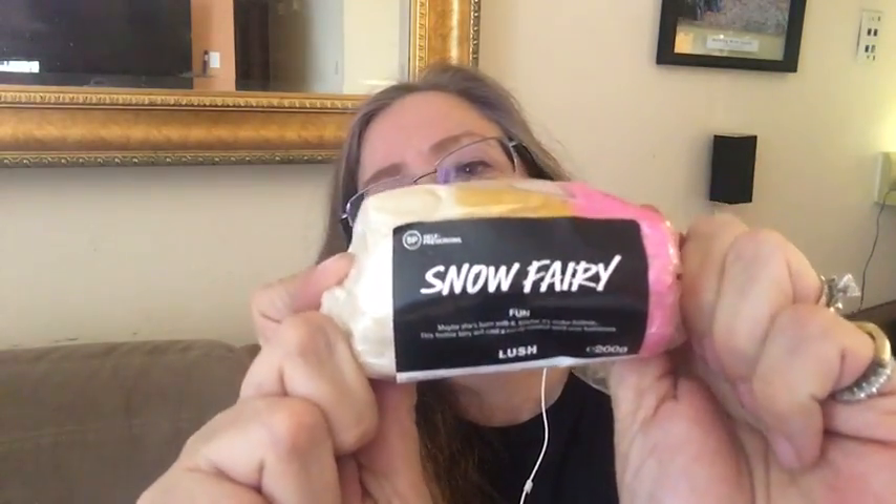Lush always has limited edition fun bars for the holidays. This year they have the Snow Fairy fun bar. I have videos demoing fun bars and showing different ways to use them. It's a multi-purpose bar — you can use it as soap, shampoo, bubble bath, or give it to kids to make shapes like Play-Doh in the bath. It comes in three sections.